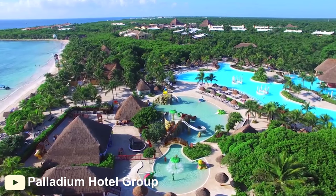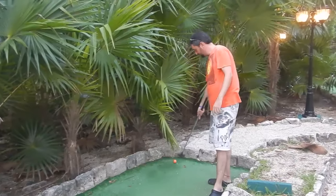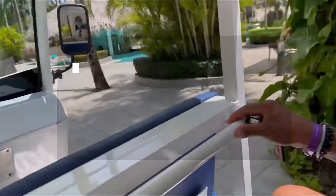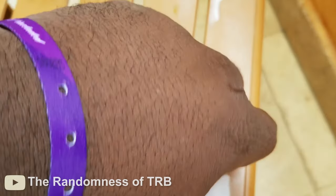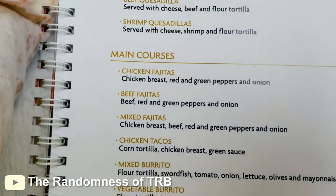Multiple on-site swimming pools, sports, aerobics, Spanish classes, and mini golf are all available to guests. Room service is available — the Grand Palladium resort includes high-quality room service as part of your stay. The room service menu includes appetizers, main courses, and desserts to suit all tastes.